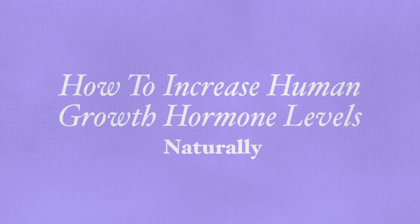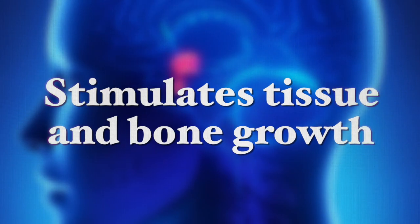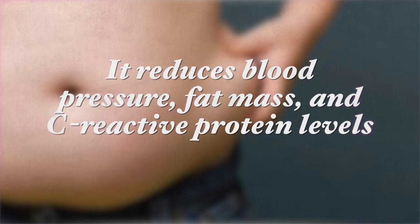Human growth hormone is an important hormone produced in the pituitary gland, which stimulates tissue and bone growth in humans. This is a vital hormone that helps increase bone mineral density, and it reduces the incidence of having a heart attack by increasing HDL cholesterol levels and reducing total and LDL — considered the bad cholesterol. It also reduces blood pressure, fat mass, and C-reactive protein levels, which is an indicator of heart disease.